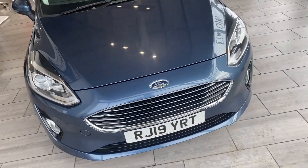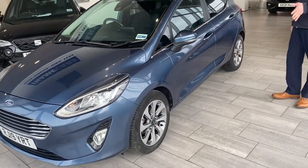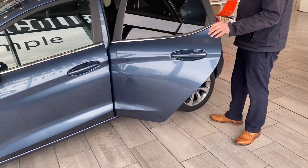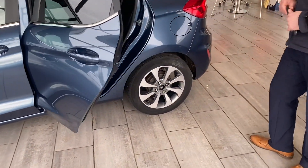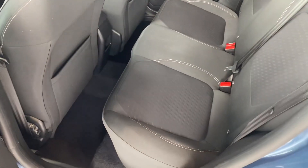Let's have a look around this lovely Fiesta — chrome blue, 2019, just coming up to 47,000 miles, two owners from new, and full service history. It's all ready to go. You get nice 16-inch alloy wheels, privacy glass to the rear, and grey cloth upholstery.